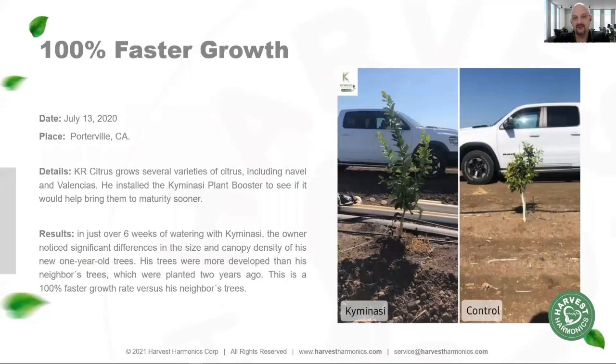On a citrus field, we tested our technology on a field of one-year-old citrus seedlings, and you can see on the left here how fast they grew. They've outgrown the neighbor's field — which we used as our control — by double. Our field had one-year-old citrus seedlings versus the neighbor's field of two-year-old citrus seedlings, and even with half the amount of growth time, we've doubled the amount of growth of those citrus seedlings.